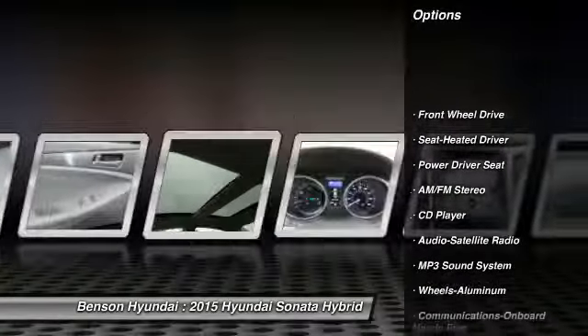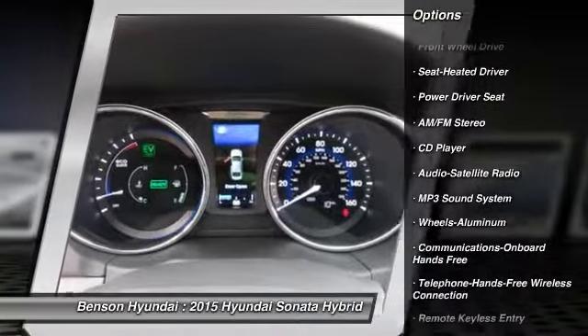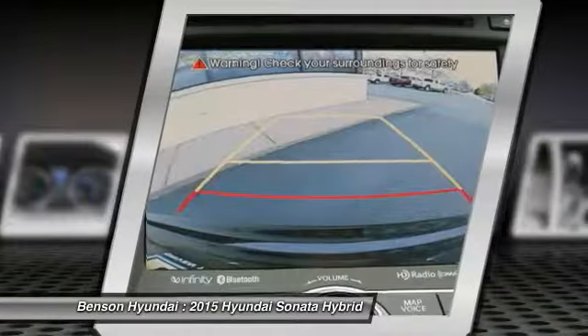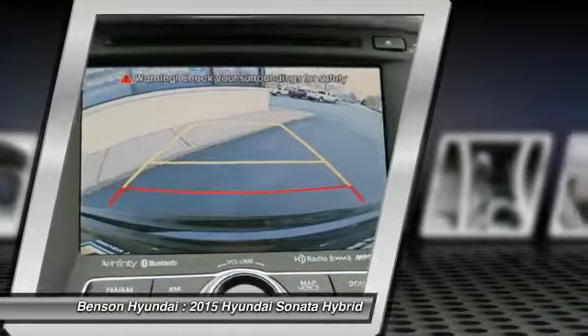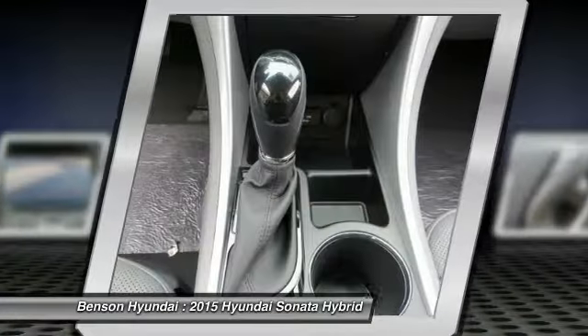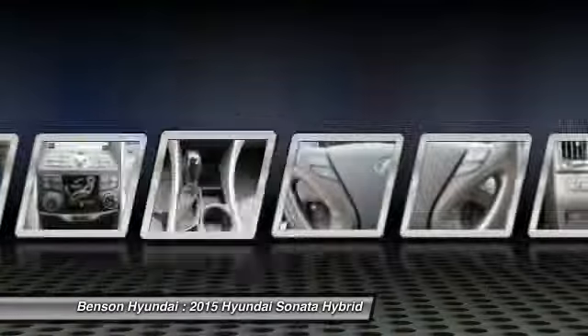Anti-lock braking system, traction control, Bluetooth wireless data link for hands-free phone, home link garage door opener, air conditioning, front power steering, cruise control, aluminum wheels, AM FM stereo radio, hands-free communication.